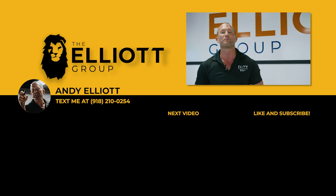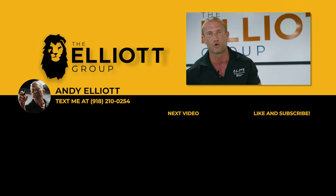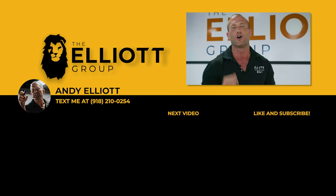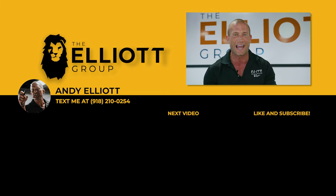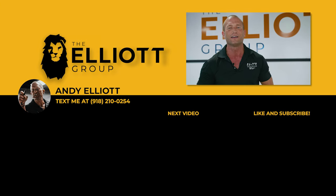Hey guys, I just want to tell you the true one-percenters — you made it till the end of the video. Do me a favor: share it with a friend that wants to go to another level. Make sure you like the video and comment below so I know who you are. Set your notifications and subscribe to the channel. We've got daily sales training videos dropping. I'll see you soon.